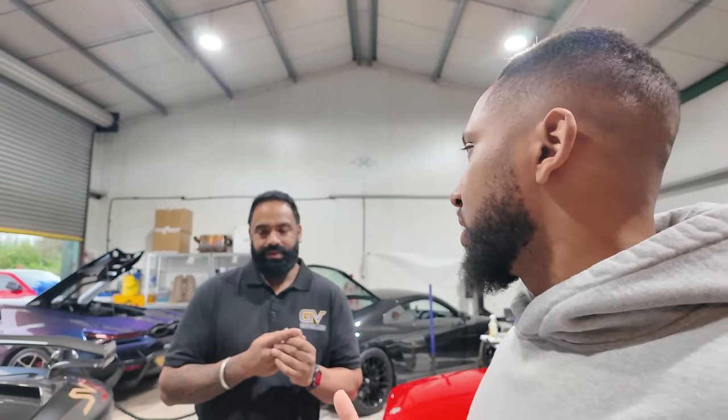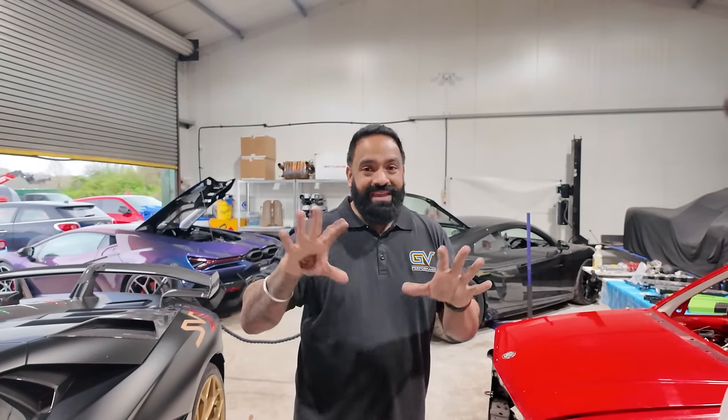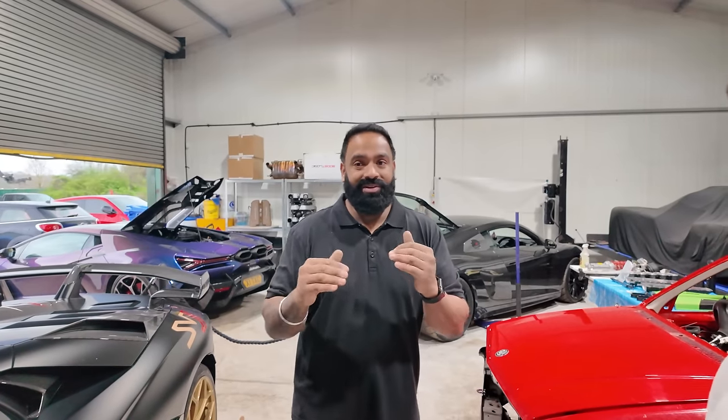This is GV Performance's current temporary premises. I have begged G to let me in on this business because I see it going places. He's moving to bigger premises — the reasoning being he started at the back of his house, then moved here because it was affordable and in a nice area. But it's very saturated where he is — people always trying to outdo each other. He'd rather have a select few clients with repetitive work than chase quantity. Now the plan is a bigger, more encompassing premises — tuning, servicing, PPF, everything. A one-stop shop.